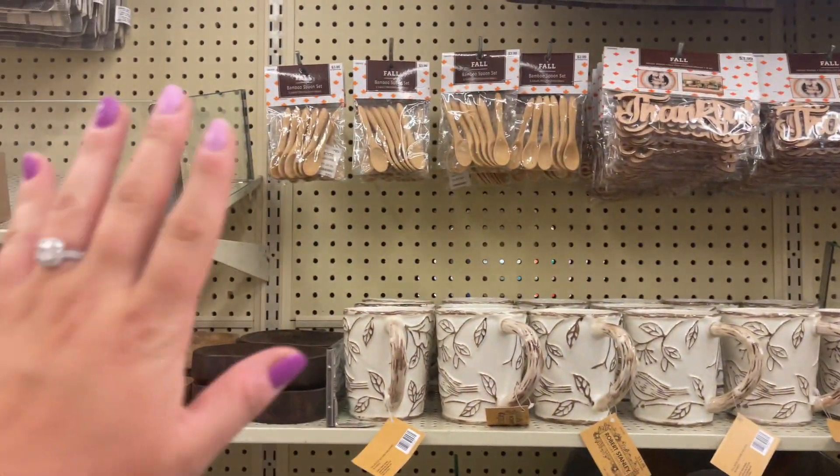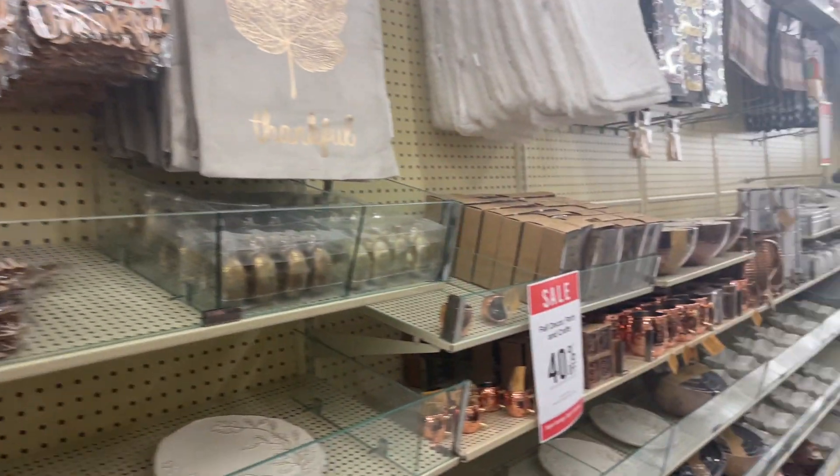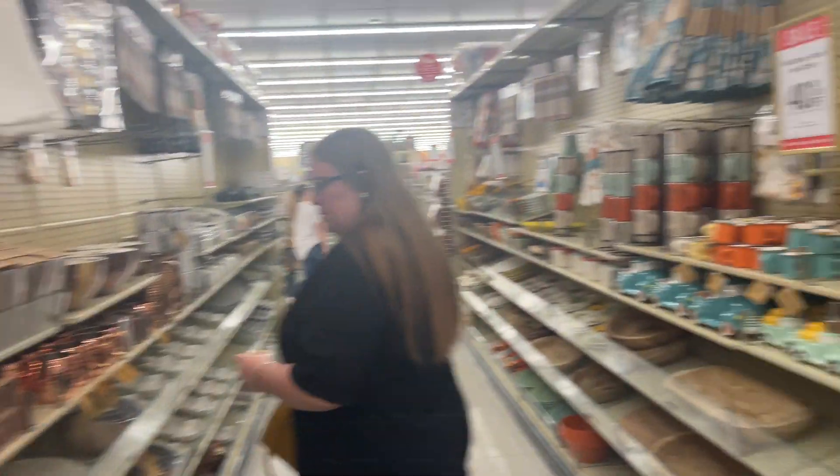We're at Hobby Lobby and I'm going to show you guys all their fall stuff. I'm going to try not to say 'cute.' These are freaking amazing. I actually have some of those in the big version.